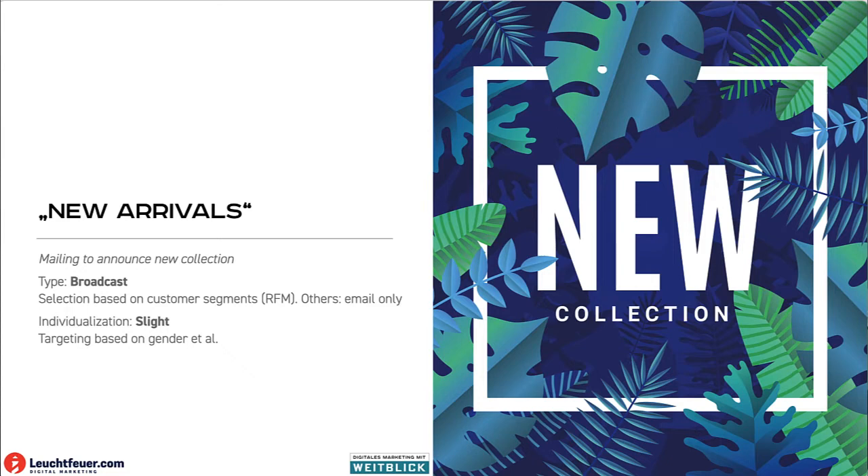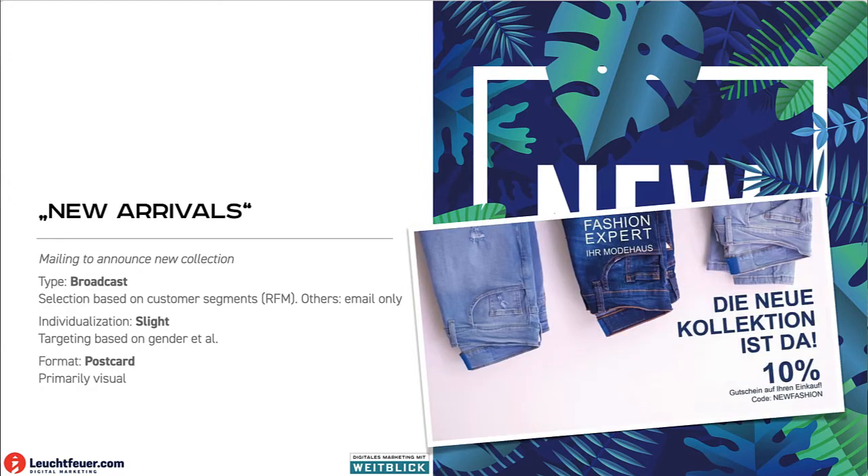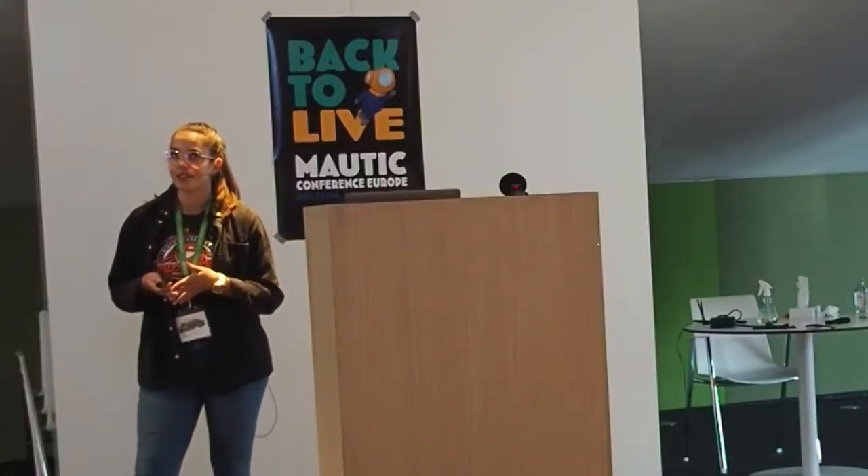We would send the postcard — so it's primarily visual — and give them a call to action with their QR code: 'Be quick, get your piece.' And then hopefully the new collection starts quite well.